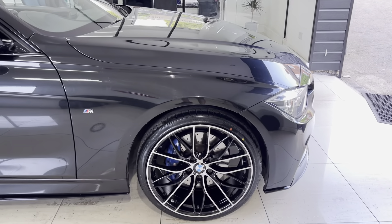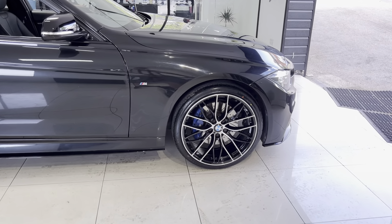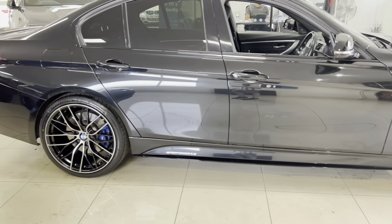Being a Shadow Edition, it does of course get the M Plus pack, so you've got the Plus brakes. This car has also got upgraded front discs — grooved and drilled discs for better improved cooling.